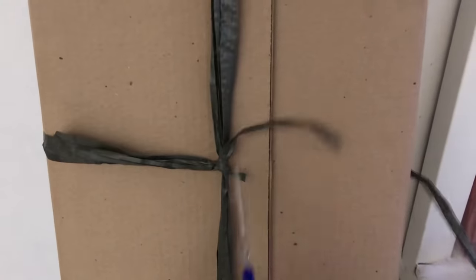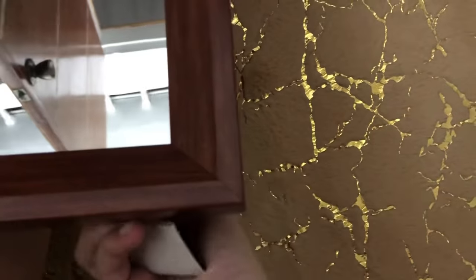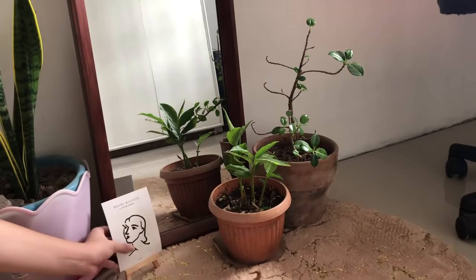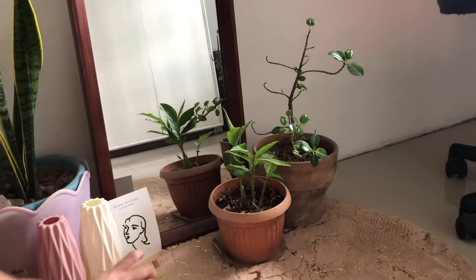I bought a mirror in the mall. I really wanted to buy an arch mirror because I didn't see it in Lucena or Lipa — it's mostly in Manila. I used a plant near the mirror, but I needed to buy a piece for it as well. And then I put some decor on the face of it. So, ito na yung itsura ng room ko ngayon.